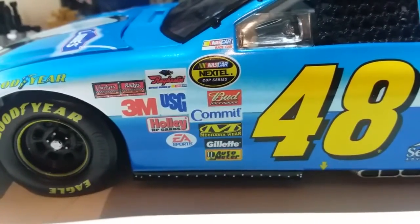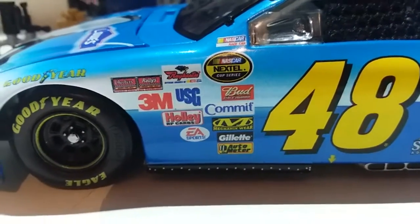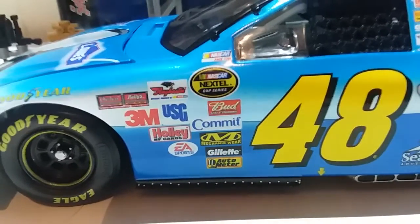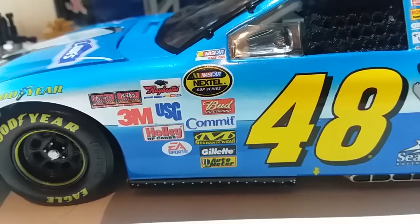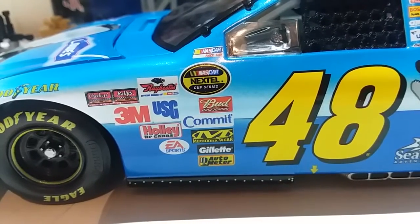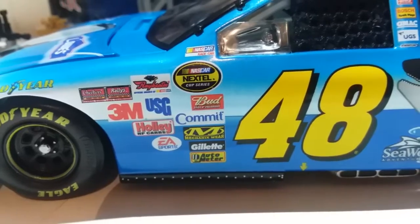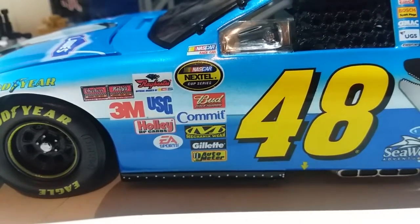Going back here we got NASCAR Nextel Cup Series. Keep in mind this is prior to before Nextel switched over to Sprint in 2008, so you will see some diecast cars with a NASCAR Nextel Cup Series logo.